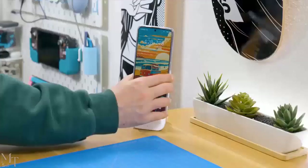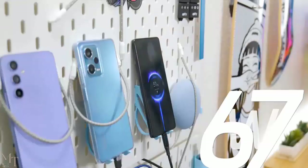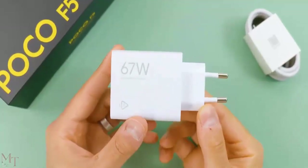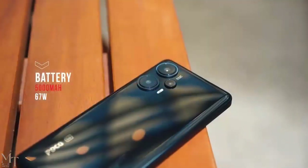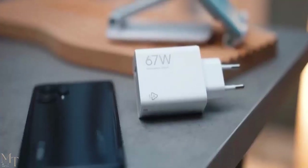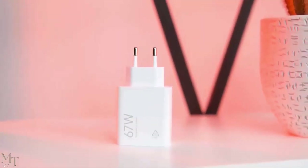Battery life. The Poco F5 has a 5000mAh battery. The battery life is very good and the phone should easily last a full day on a single charge. The Poco F5 also supports 67W fast charging, which means you can charge the phone from empty to full in just an hour.